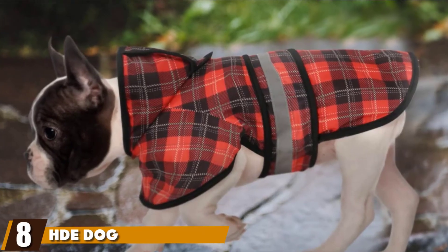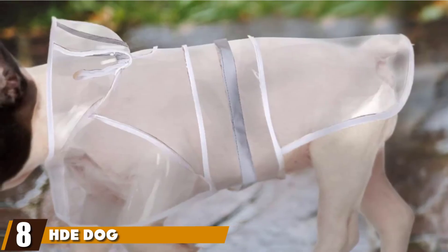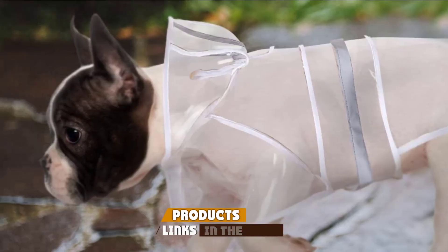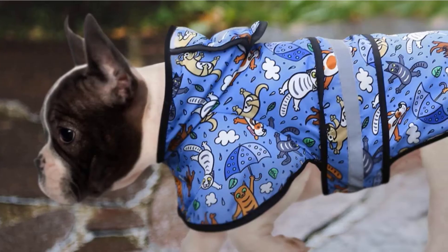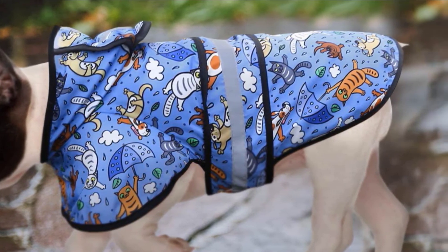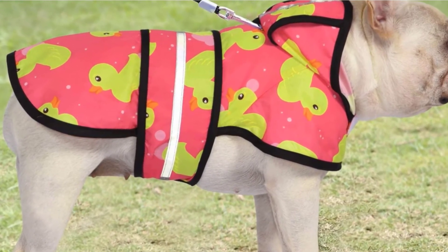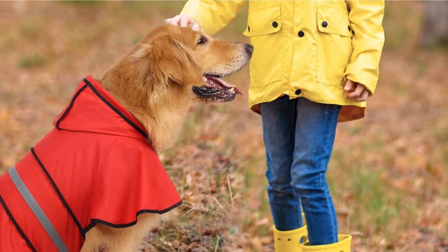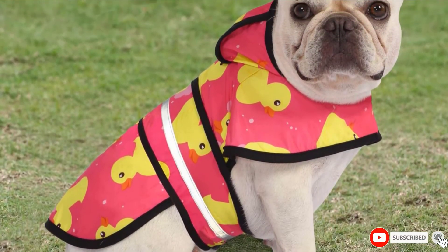The number eight position is held by the HDDog Raincoat. Made of 100% polyester finished with a waterproof coating, it is a good choice for those who want something simpler for their pets. Fully adjustable straps around your pet's belly help secure the rain poncho regardless of how active your dog is. It features reflective strips, now standard for dog raincoats, and remarkably the HDDog is more flexible than similar products, allowing for better movement.